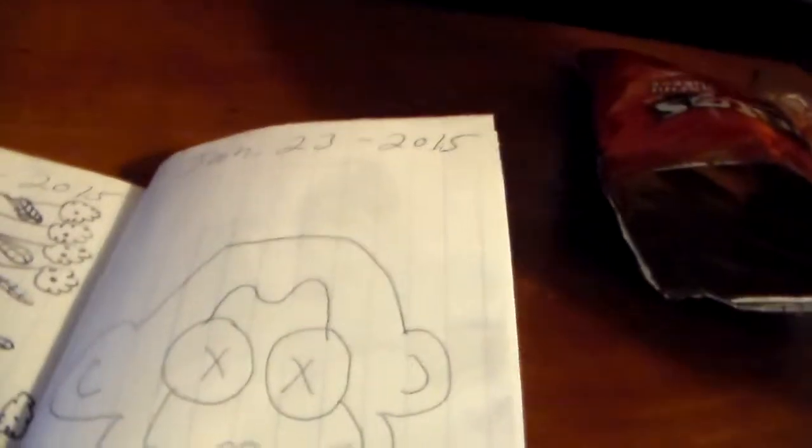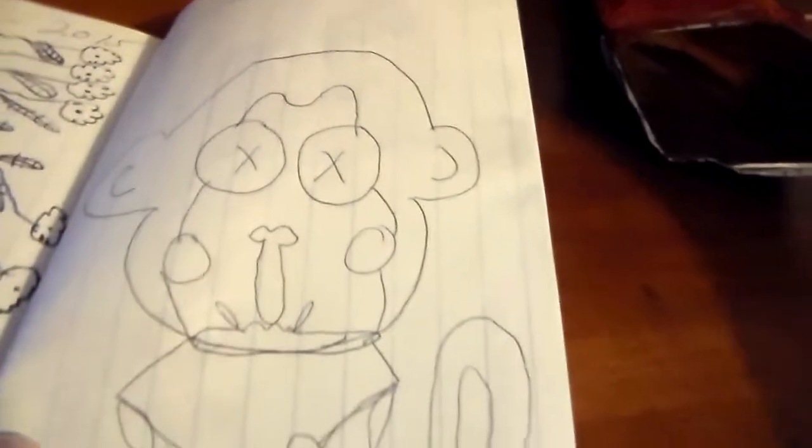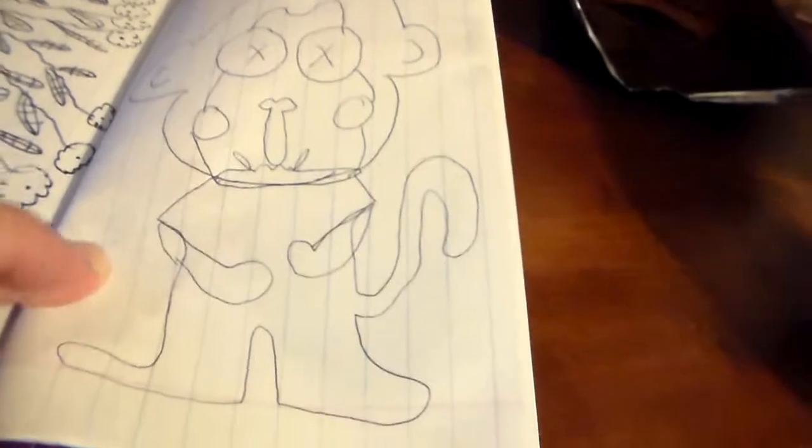Now check out my monkey, y'all. Y'all just gotta love my monkey. Day 23 — there's my monkey. Do y'all like my monkey? Ain't he so cute?